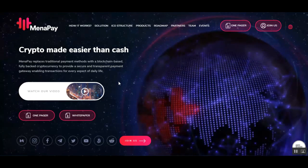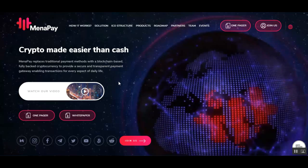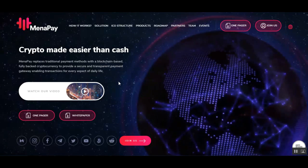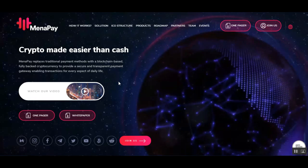Hello guys and welcome back to Crypto Nerd YouTube channel. Today we are back with another ICO review. But before we start the review, don't forget this is not financial advice and do your own research before investing.